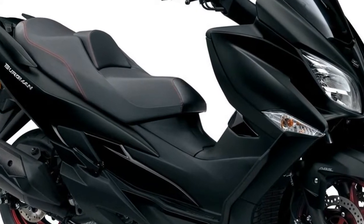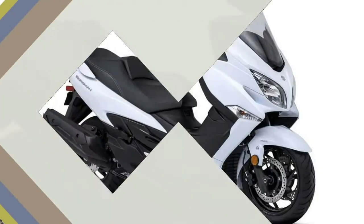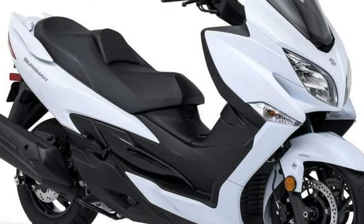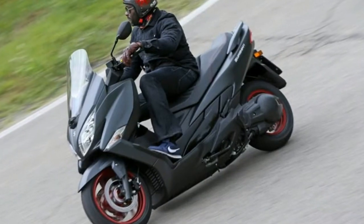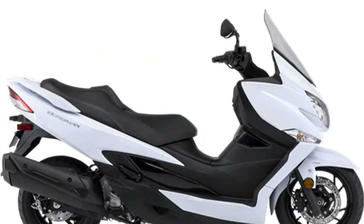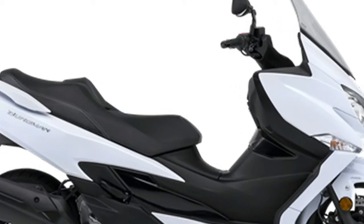Triple disc brakes and ABS make the Bergman 400 an able stopper. While motorcyclists may be confused by the left lever being a brake rather than a clutch, the two hand levers do a great job. The right lever actuates the four-piston calipers on the twin 260mm discs, and that's where the real power is. You can use them aggressively with confidence, as the ABS kicks in fairly early.